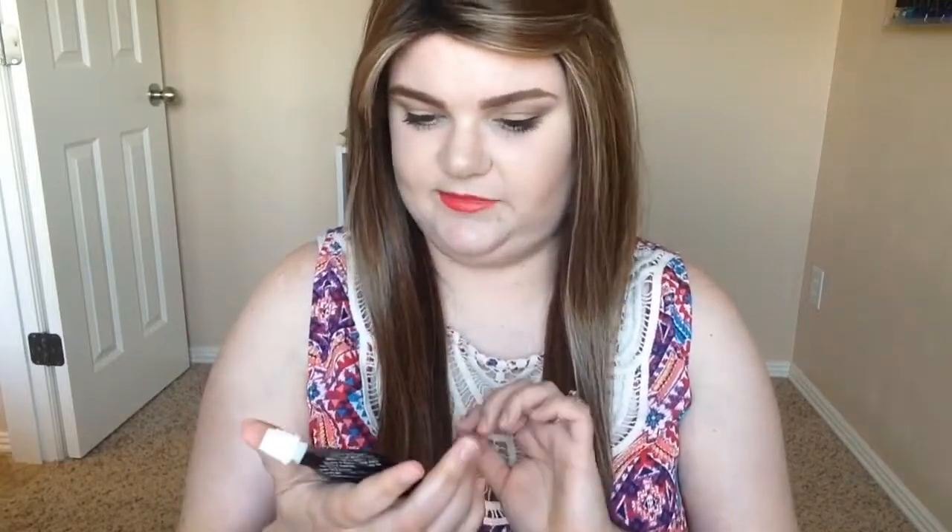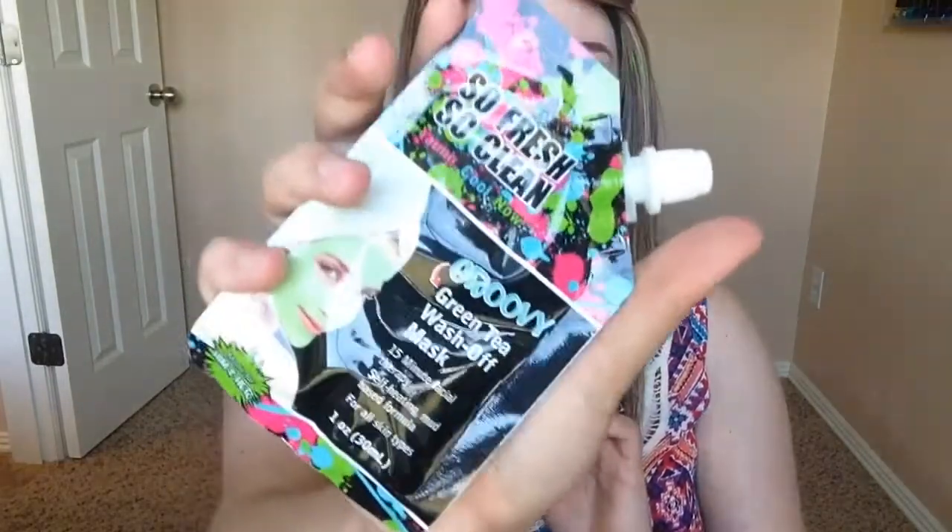I don't want it to burn me — that has happened before with tingly products, it burns my face. But I really do love masks so I am excited to try this, and the packaging is really neat.